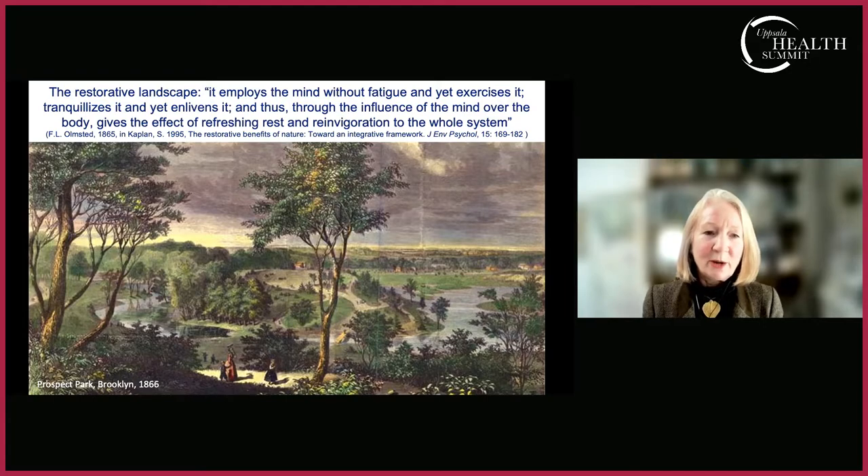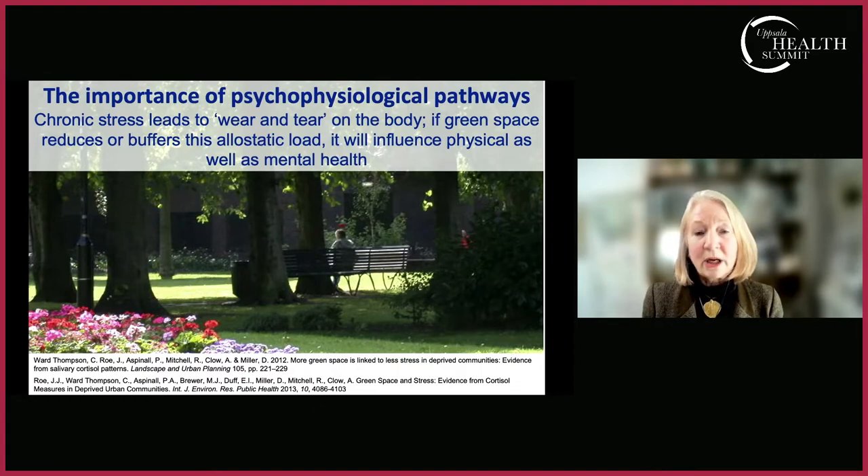Here is a lovely quote from Frederick Law Olmsted from 1865, which is delightful because it describes the restorative landscape in a way that seems very familiar to 21st-century psychology: 'It employs the mind without fatigue and yet exercises it; tranquilizes it and yet enlivens it; and through the influence over mind of body gives refreshing rest and reinvigoration to the whole system.' We increasingly have evidence that this psychophysiological response really does exist, and that green-blue space can reduce or buffer chronic stress load.